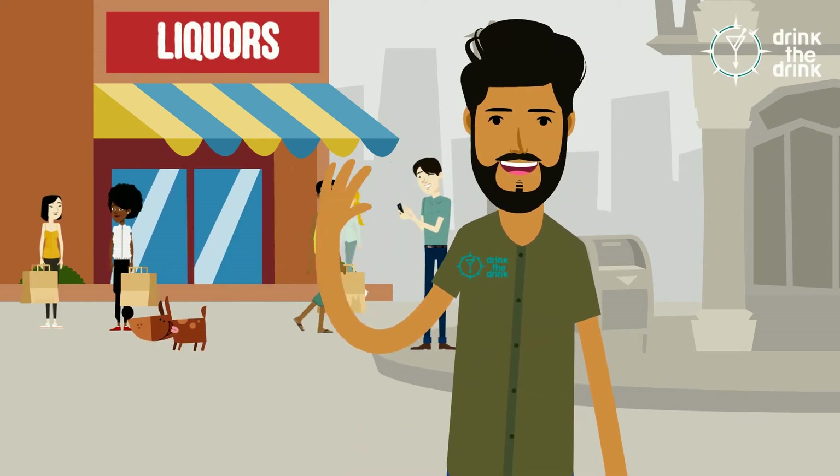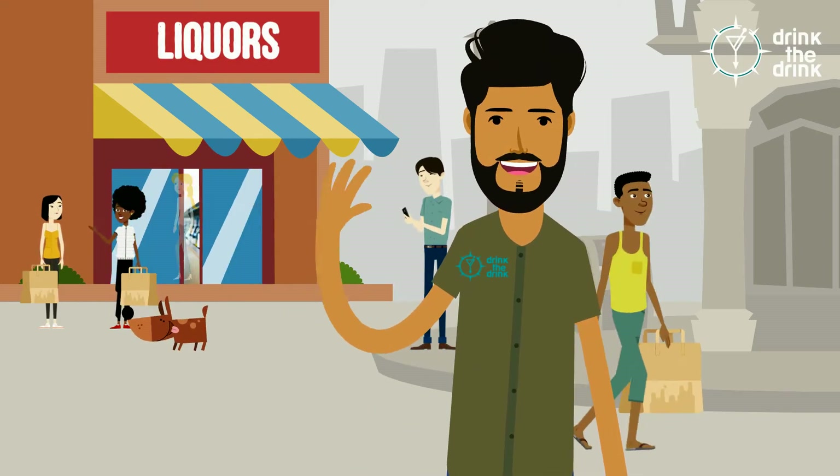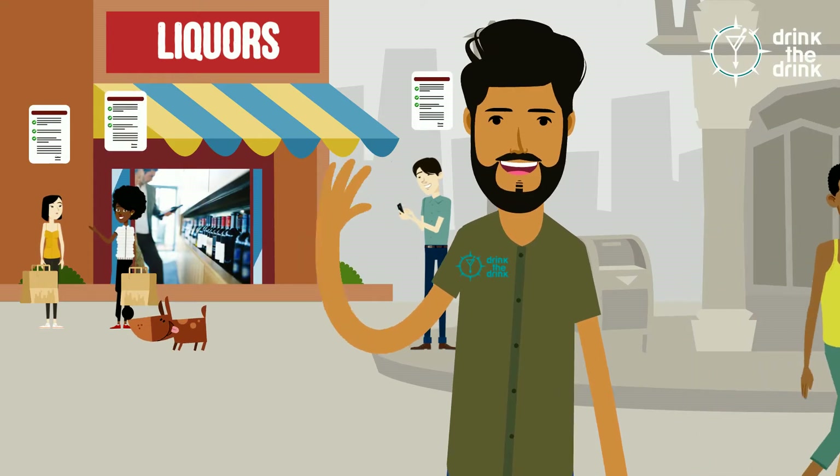We at Drink2Drink are confident that you'll see the value in having an app that congregates data on the customers of your liquor store.